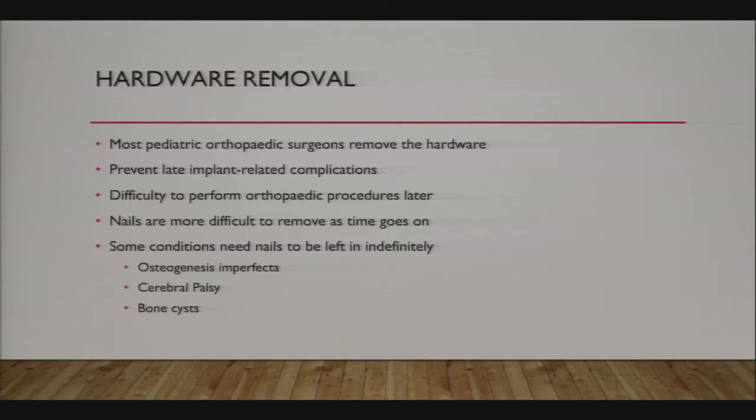There's no literature requiring flex nail removal, but most pediatric orthopedic surgeons recommend it. The nails, if they need to come out several years later, are very difficult to remove—titanium bone ingrowth into the crevices makes it stick. If you don't get the nails out within a year or shortly after, it can be really hard.